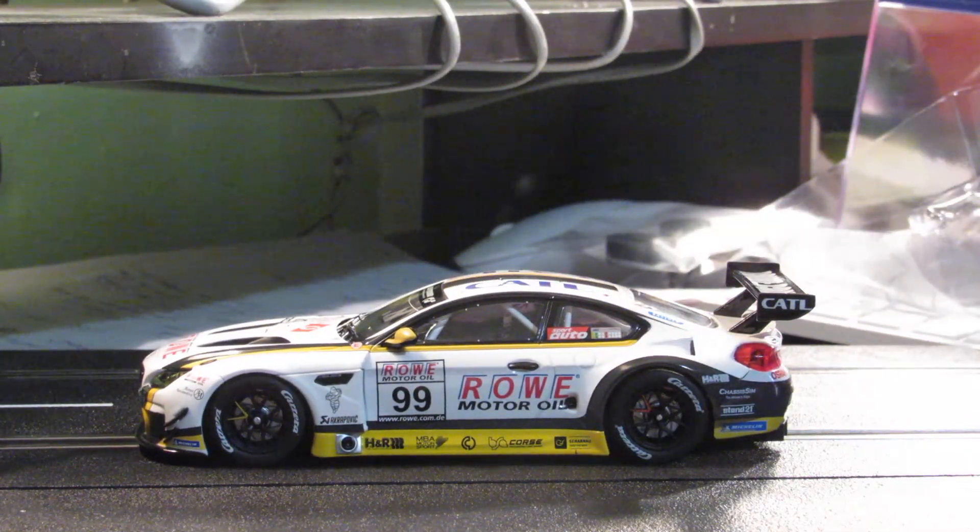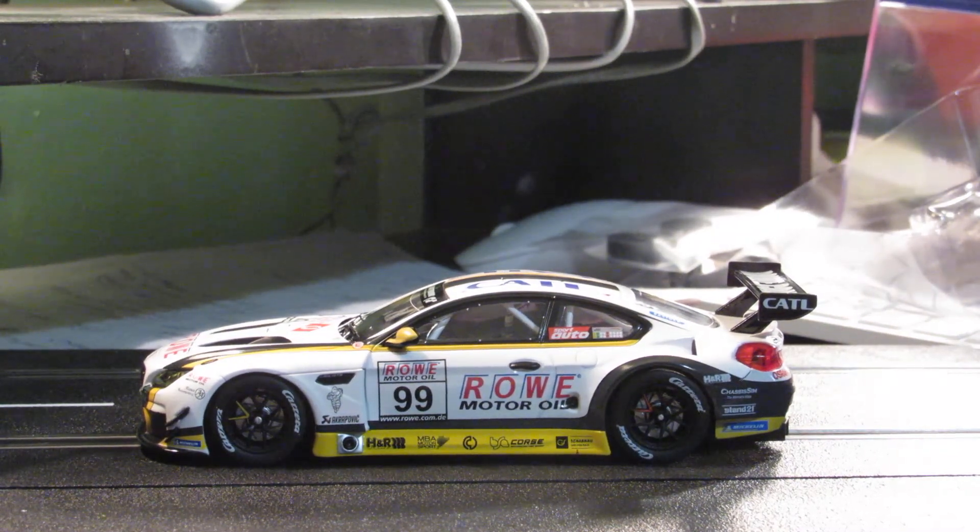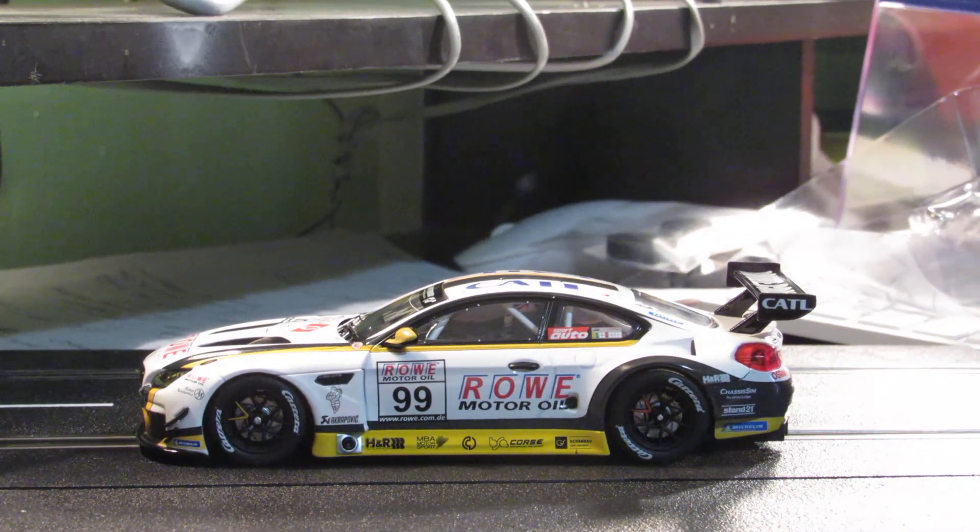There you go — the new BMW M6 GT3 by Carrera Digital 1/32. Yeah, I'm liking that one.